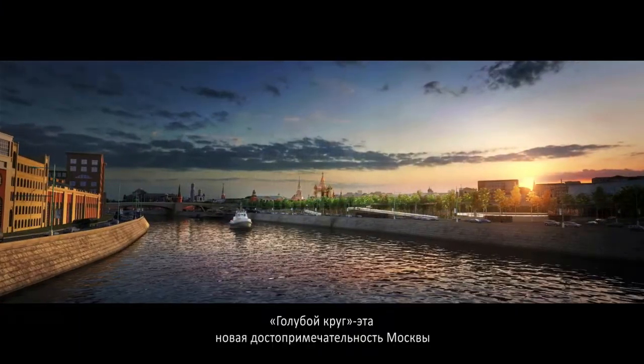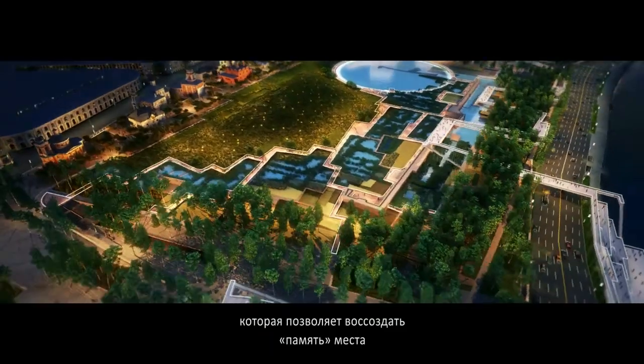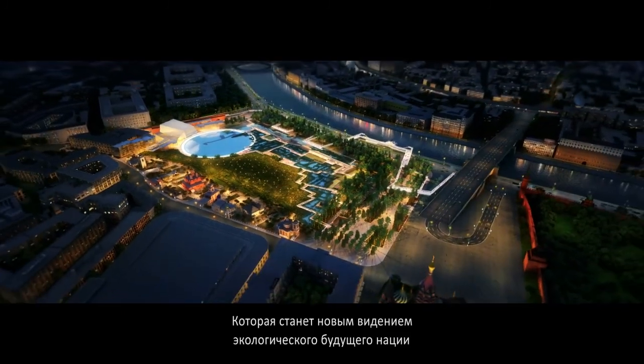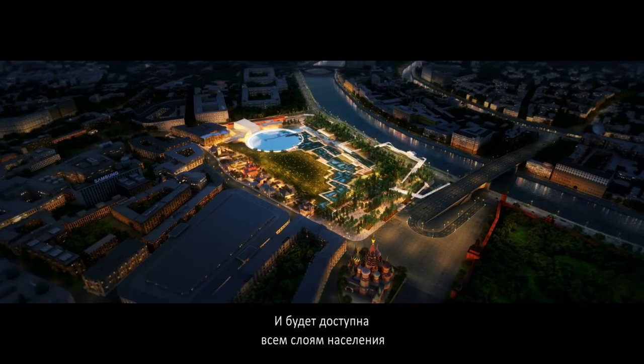The blue circle is a new icon for Moscow that visualizes the memory of the place, stages the heritage skyline of the city, envisions the ecological future of the nation, and is dedicated to individuals of all kinds.